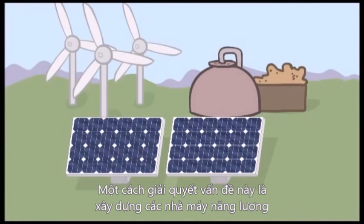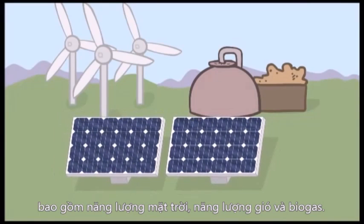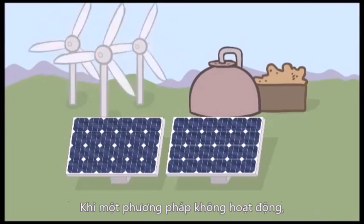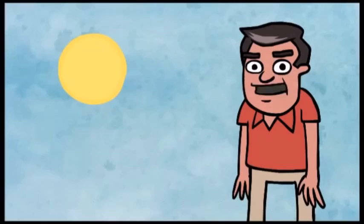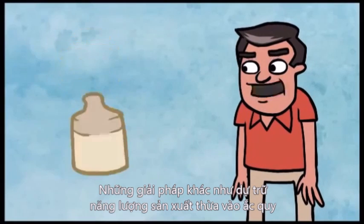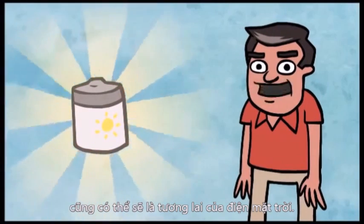Scientists are currently working on methods to store this energy for cloudy days and nighttime. One way to conquer this problem is building new power plants that combine a multitude of renewable energy sources. Using solar power and wind power and biogas could do this — when one method is not creating electricity, the other could take over. Other methods such as storing excess power in batteries could also be a possible future for solar technology.